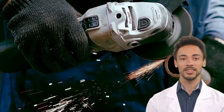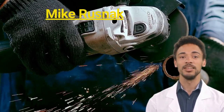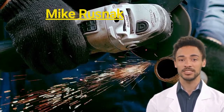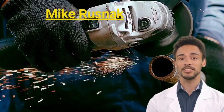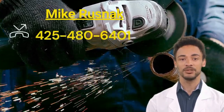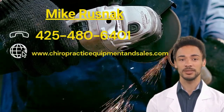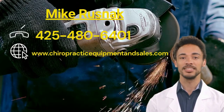Look no further than Mike Rusnak. His experienced team is dedicated to providing excellent customer service, from giving advice on the best products to help you with installation. Call Mike Rusnak at 425-480-6401 or visit his website www.chiropracticequipmentandsales.com today.